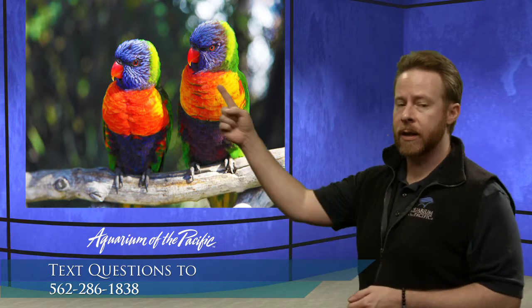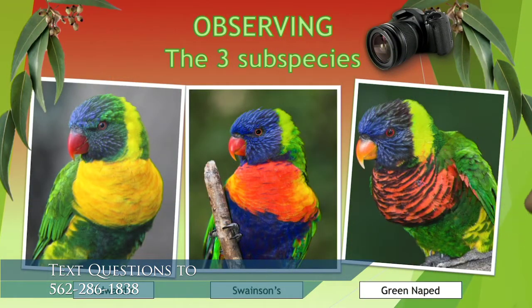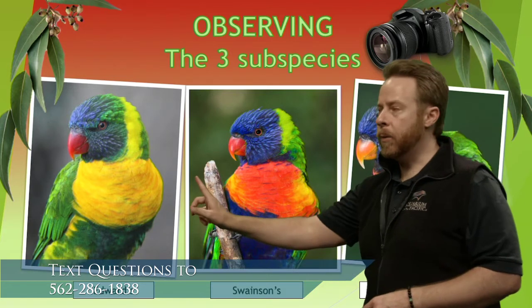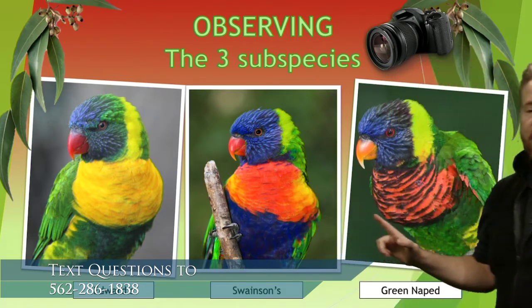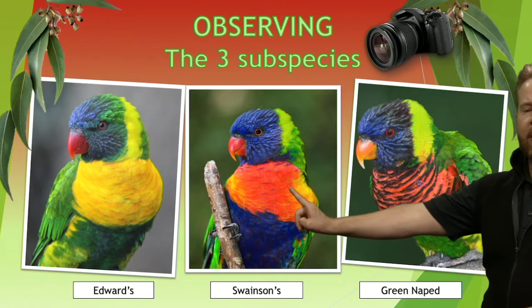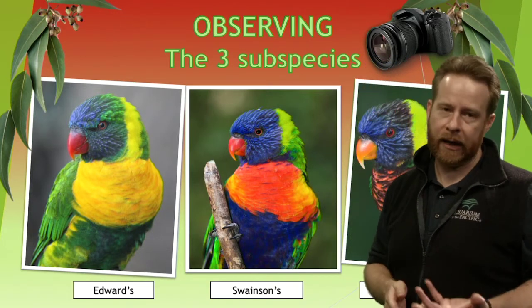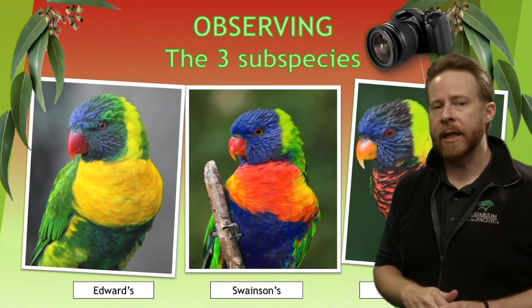Let's talk more about the lorikeets. There are different subtypes of rainbow lorikeets, and we have three that live at the Aquarium of the Pacific. We have the Swainson lorikeet — identifiable by the coloring in the chest — the Green Naped lorikeet, which has green on the back of the neck plus orange and almost black stripes on the chest, and the Edwards lorikeet, which has an all yellow chest. These subspecies happen because of crossbreeding, where a Green Nape and a Swainson might have babies with some color changes — almost like a breed of dog, but not exactly.